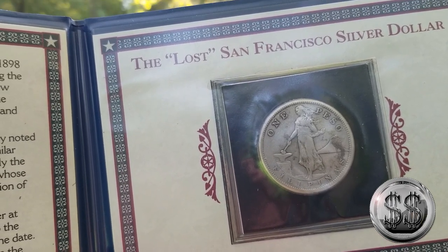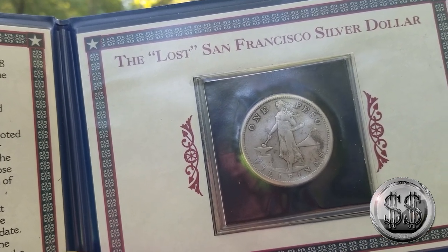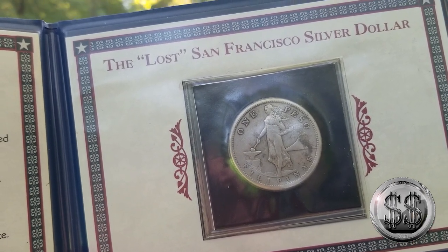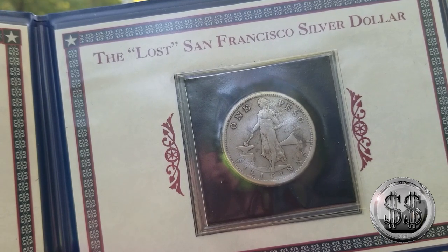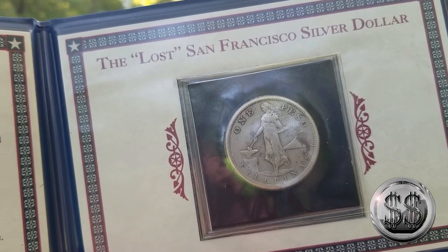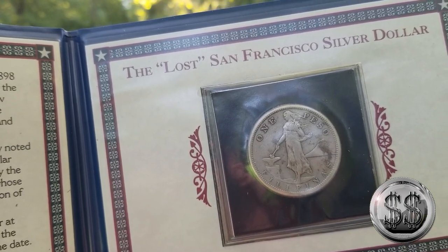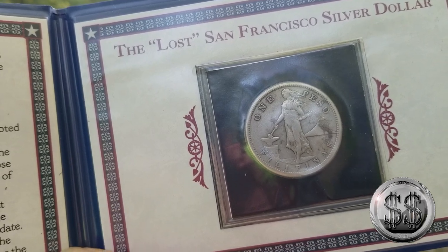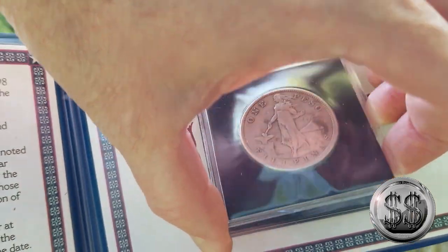From 1907 to 1912, silver pesos for circulation were struck in 80% silver at the United States Mint in San Francisco — the closest U.S. Mint facility to the Philippines. San Francisco's S-Mint mark is on the back to the left of the date. About one-quarter of the entire mintage was dumped into Manila Bay in the Philippines during World War II to prevent the invading Japanese from capturing the precious silver. Pretty cool little story behind all that.